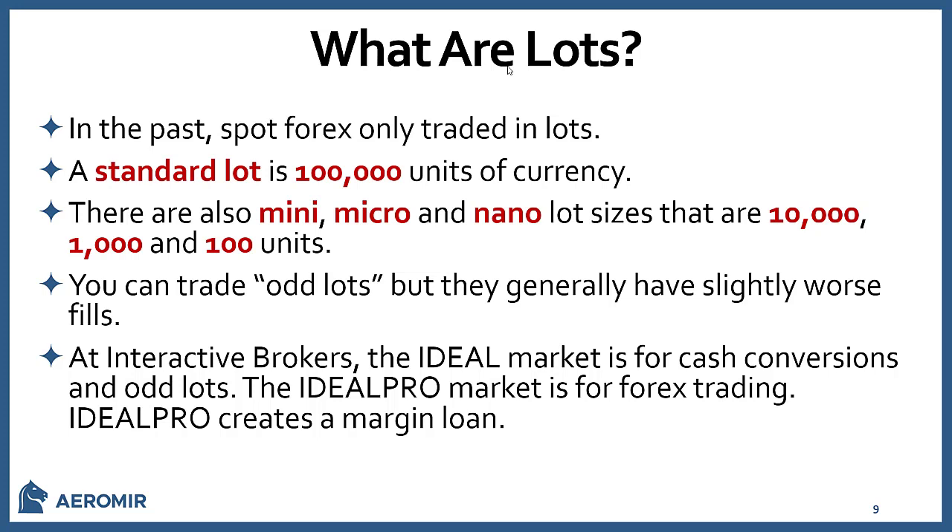At Interactive Brokers there are two platforms: Ideal and Ideal Pro. Ideal Market is for cash conversions and odd lots, while Ideal Pro is for Forex trading and creates a margin loan. Ideal Pro requires a minimum of $25,000, margined at one-fiftieth. A $25,000 Ideal transaction, on the other hand, is just a cash conversion. I used this all the time when I lived in Europe — I'd convert U.S. dollars to Euros and wire to my German bank, getting a much better exchange rate than going through the bank, usually saving one or two percent.